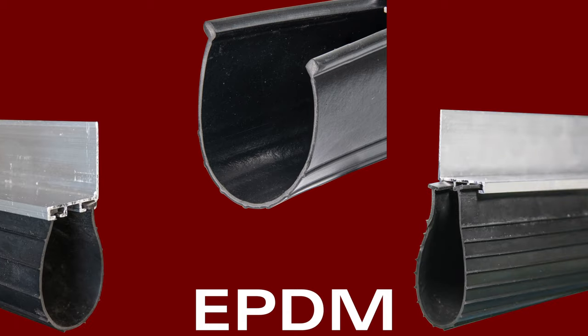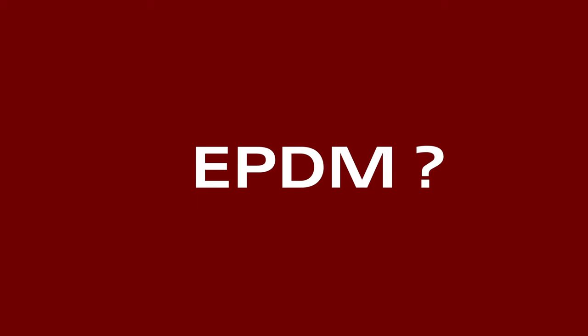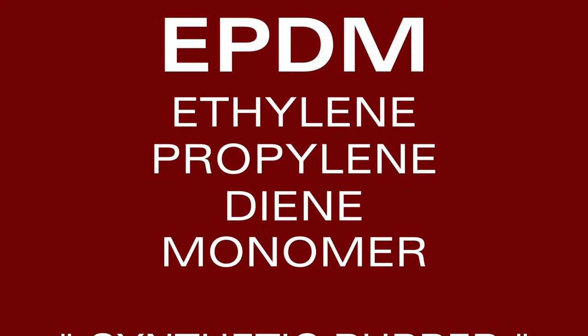We offer EPDM bottom seals in various sizes and lengths for your convenience. But what is EPDM exactly, and what are its advantages? EPDM stands for Ethylene Propylene Diene Monomer Rubber. In short, it's a synthetic rubber.